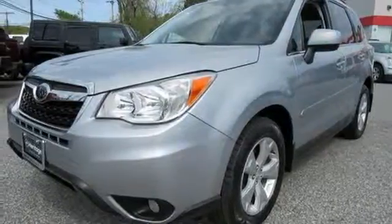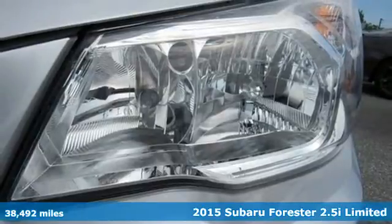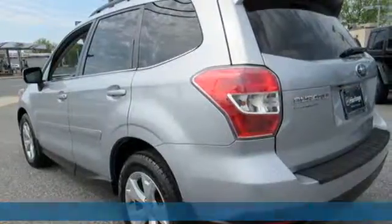Here's a 2015 Subaru Forester. Providing confidence in all conditions, Forester's nimble handling and unsurpassed safety are truly grace under pressure.